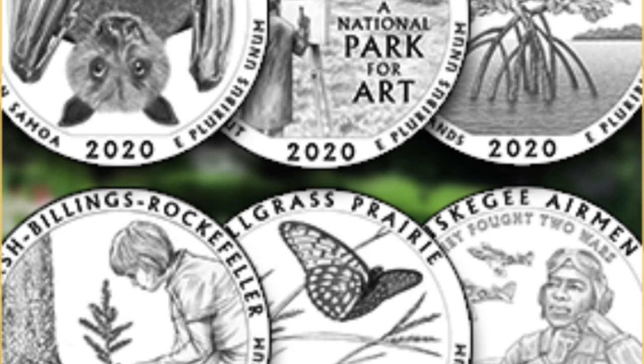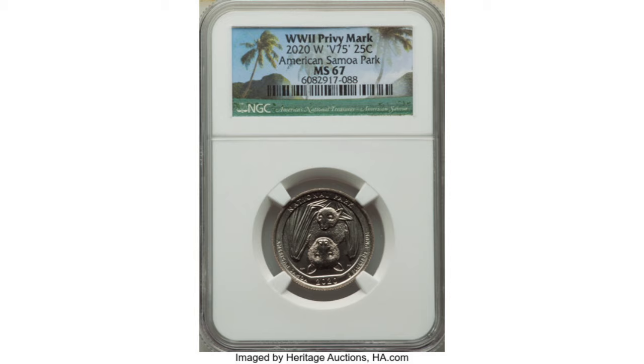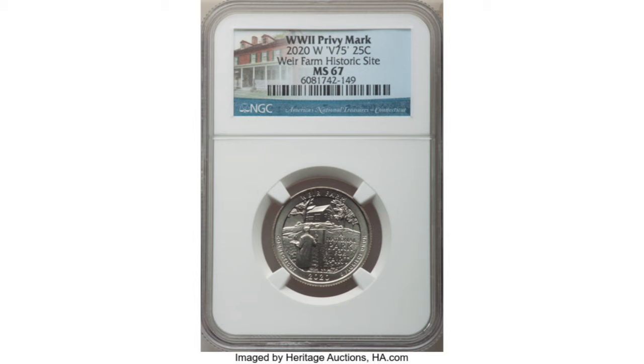The first quarter presented in this video is a 2020 S American Samoa Quarter, called the Bat Quarter. It's a regular strike, and in grade MS67 it sold in October of this year for $295. The 2020 W Quarter received an MS67 grade and it sold at auction for $159 in March of this year. Another W Quarter from this year in the same grade, MS67 — this time the Weir Farm Quarter — sold for the same money, $159, at the Heritage Auction in January of this year.